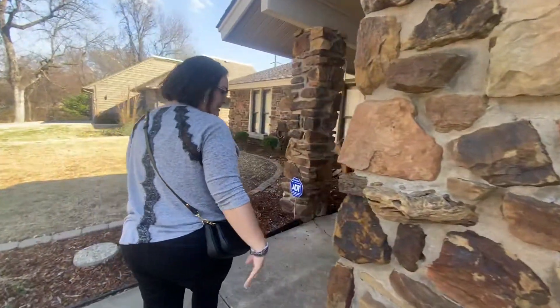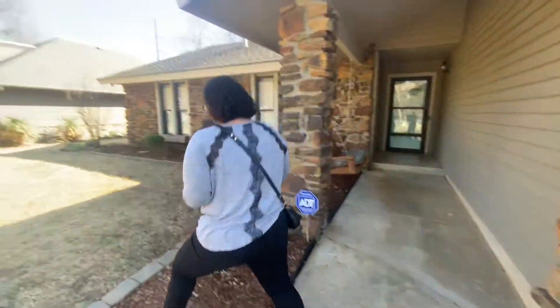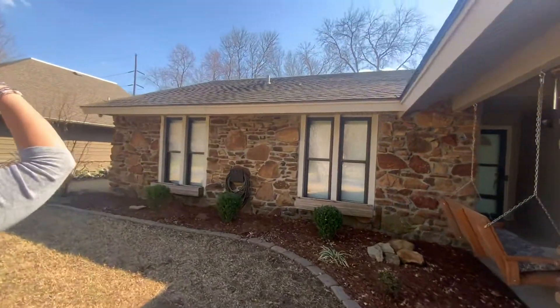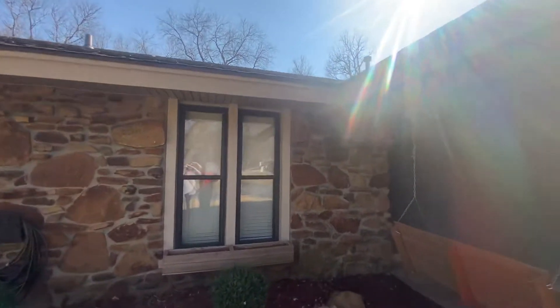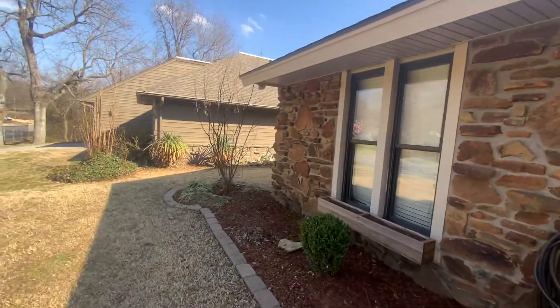The native stone looks like it's in good shape. All of the grout or mortar looks good. We've got an architectural grade shingle that looks good. We don't have gutters — that would probably be a good thing to add — but overall it's very clean.